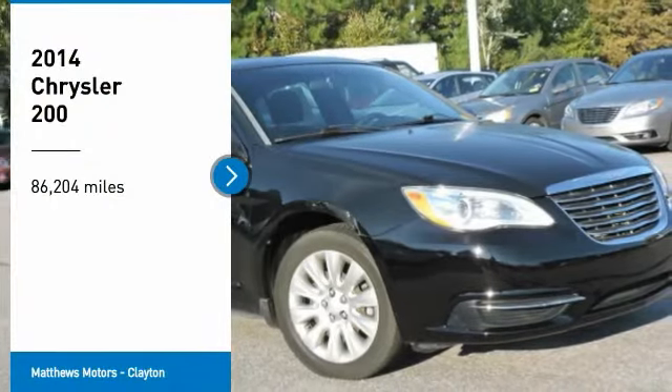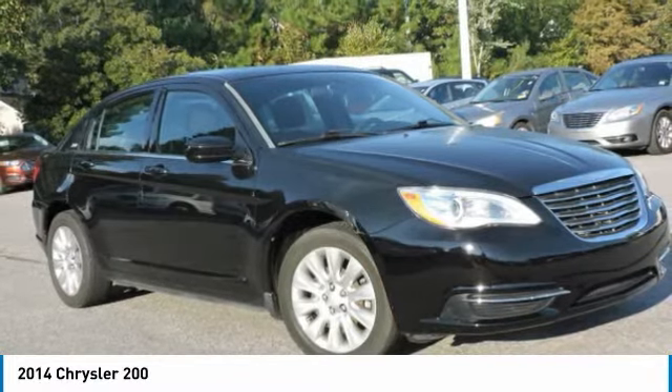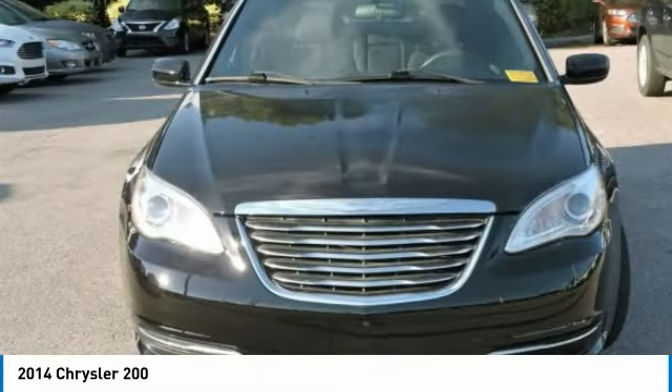Come test drive the 2014 200. This mid-sized sedan from Chrysler is loaded with modern comforts. Thicker seats, LED lighting, and noise dampeners are just a few.